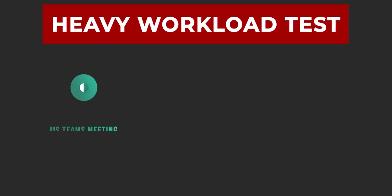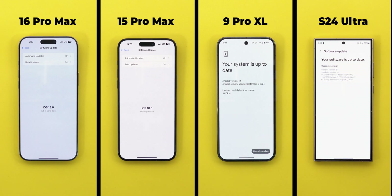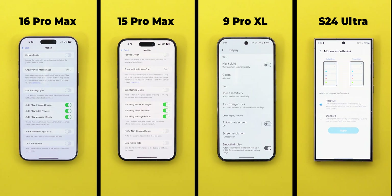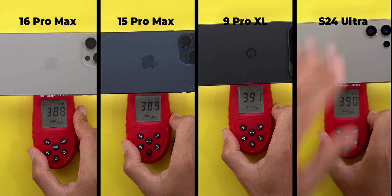As usual, the test requires each phone to run four heavy tasks at the same time for 30 minutes. All phones are running the latest stable software versions available at the time of filming. I will be using cellular data with 5G set to auto. The Android phones are set to their maximum resolutions, which is higher than the iPhones, the 120Hz refresh rate is activated, and the brightness level is calibrated on the same light meter.